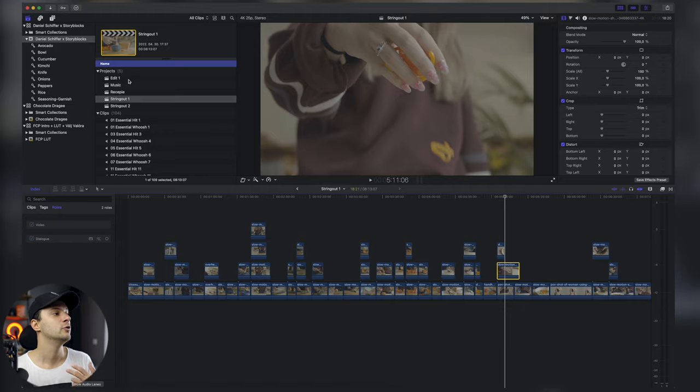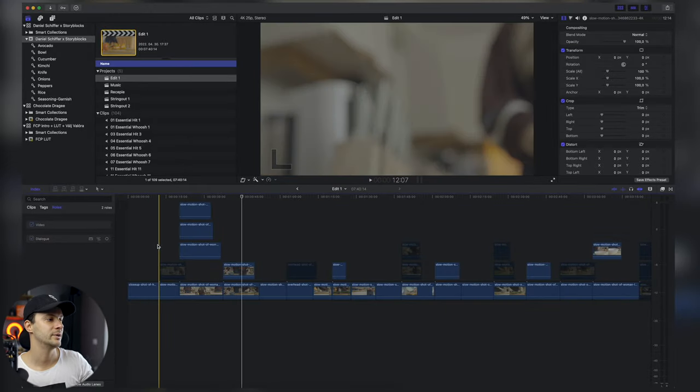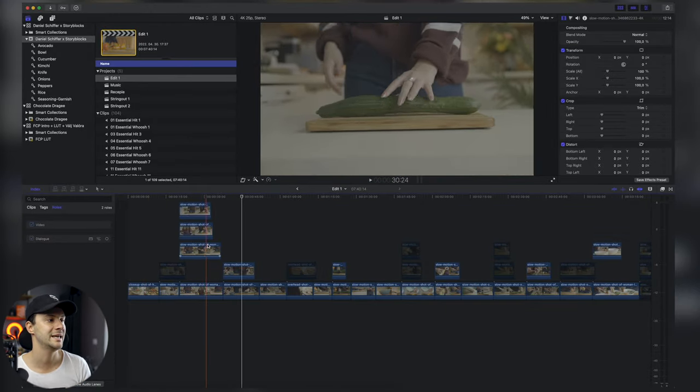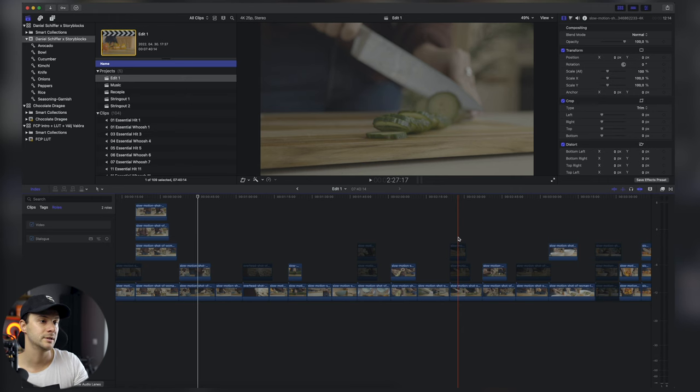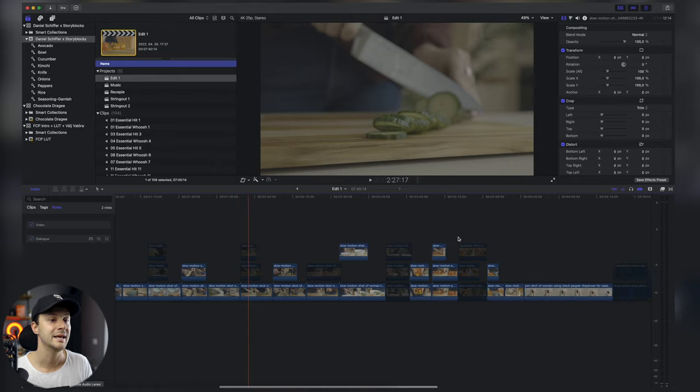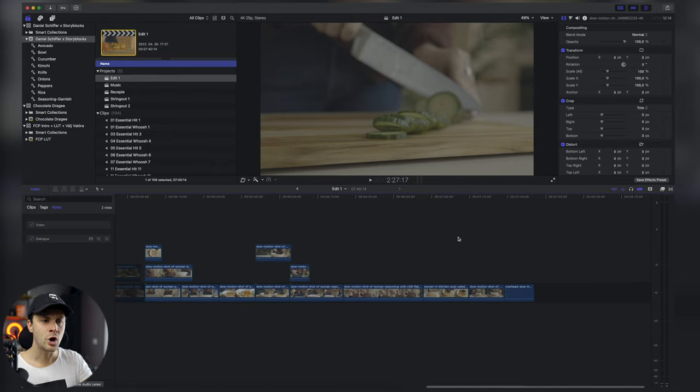Ez volt az első lépés. Miután ezt megcsináltam, elkezdtem gondolkozni, hogy milyen hangulatot szeretnék, hogy szeretném a sztorit elmondani — a sztori az, hogy ezt a pokébolt elkészítjük. Ehhez duplikáltam és megcsináltam a string out-nak már egy olyan verzióját, ahogy én gondoltam, hogy sorba fogom rakni. Még mindig nem tudtam, hogy melyik klippet fogom használni, ezért sok helyen egymás felett van több klip, viszont volt egy megérzésem. Elkészítettem a sorrendet, és amikor ezzel megvoltam, akkor kezdtem el editálni.